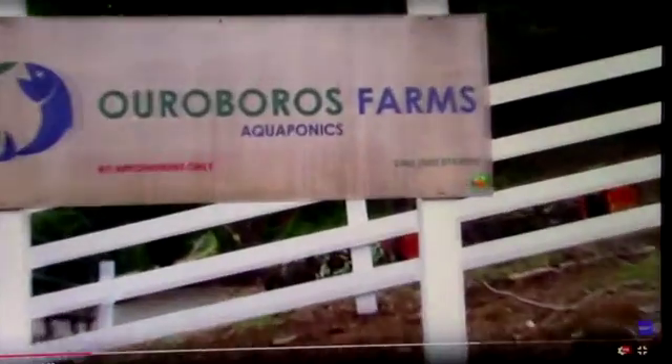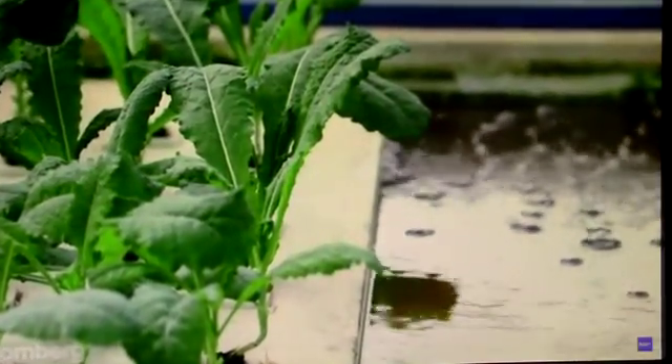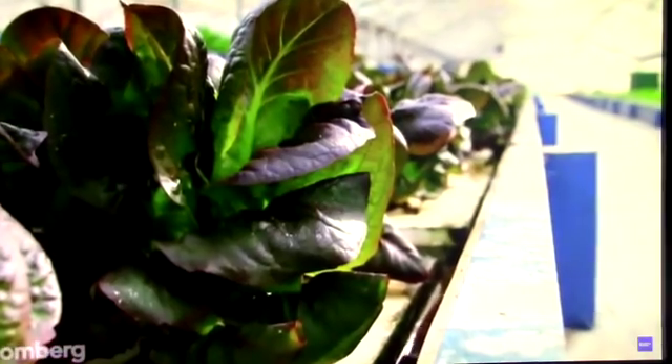Ouroboros Farm is an aquaponics farm where fish and produce grow together in a symbiotic relationship. All of the nutrients are available to the plants at all times. They expend less energy putting out root systems and more energy in growth.